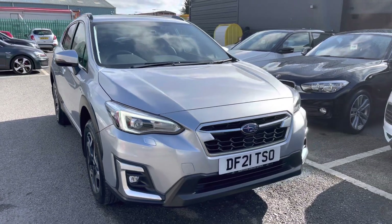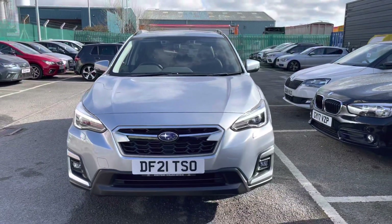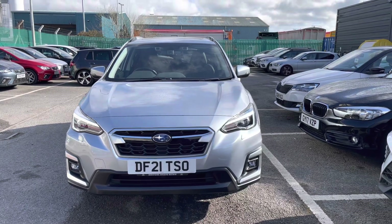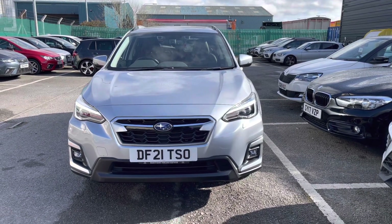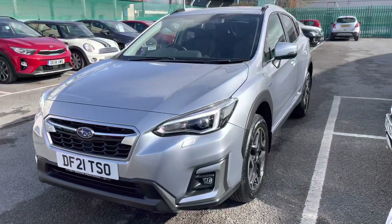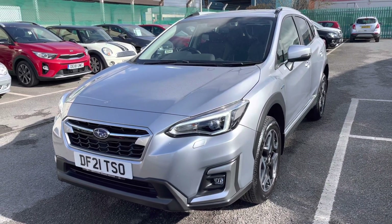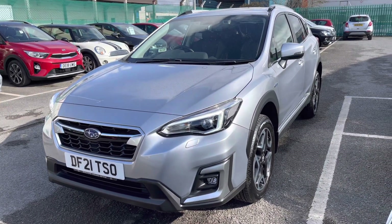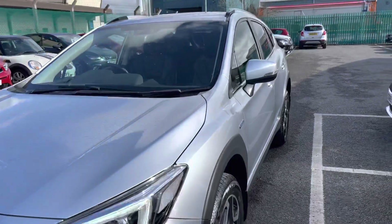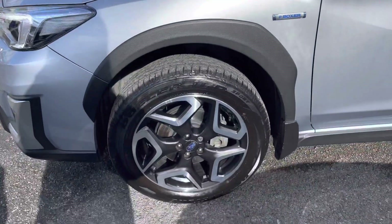Starting your 360 walk around with the outstanding exterior, this gorgeous Subaru does come finished in silver metallic paint with the LED daytime running lights and the full LED headlights. This is the Subaru XV 2.0L e-Boxer SE Premium and it is a gorgeous 5 door model. The vehicle does come with the petrol hybrid engine as well as the automatic gearbox and around 6,100 miles.